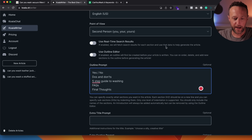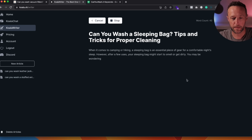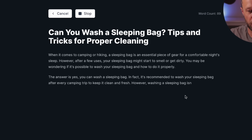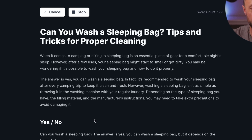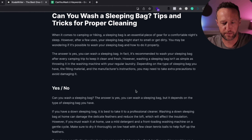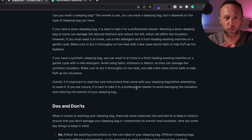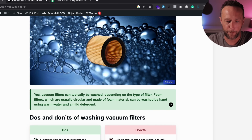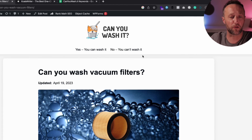I'm going into the advanced options, because that's where I can add my outline prompt. We start off with yes/no. Next we have do's and don'ts. Then we've got the five-step guide to washing. Then we have FAQs. And then at the bottom we've got our final thoughts. I don't want an extra title prompt and I don't want an extra section prompt. Let's click 'Create Article' and see what happens.